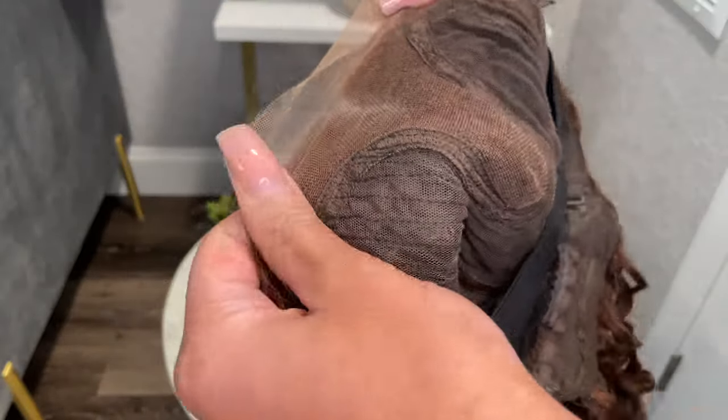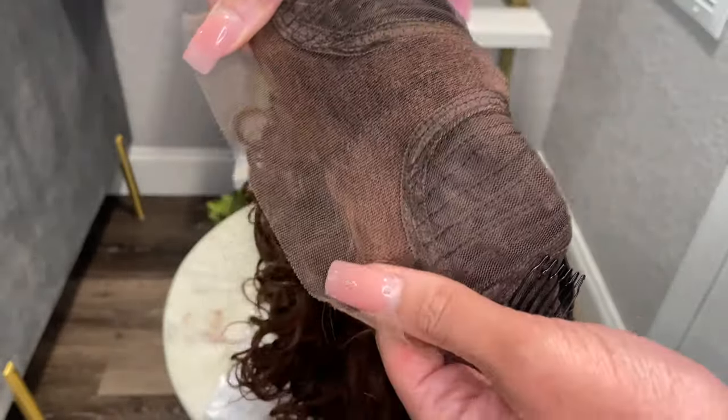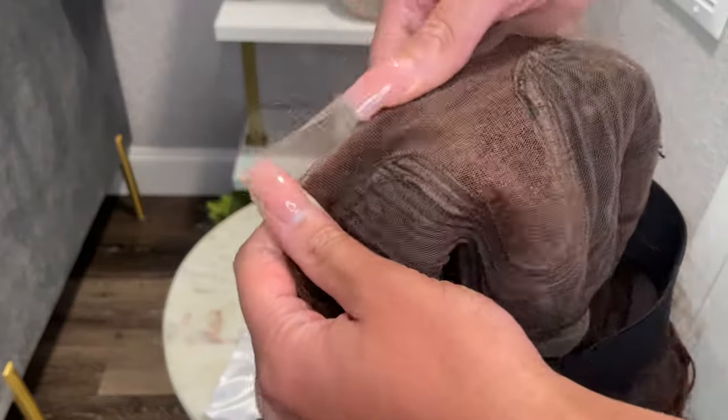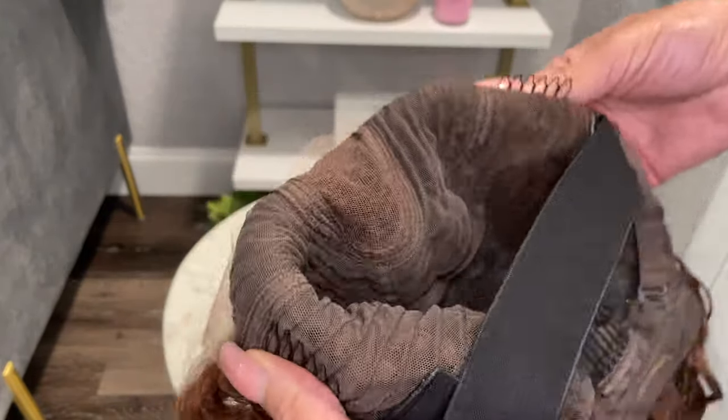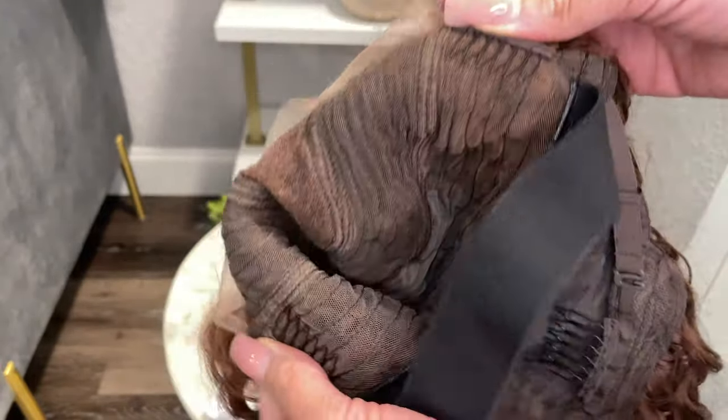As far as the cap construction, this wig includes three combs — you have two on each side as well as one at the back — as well as an adjustable band and two adjustable straps.